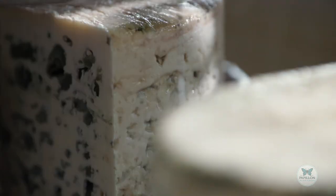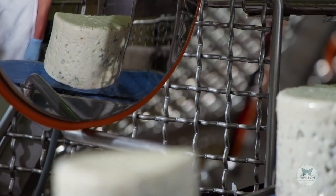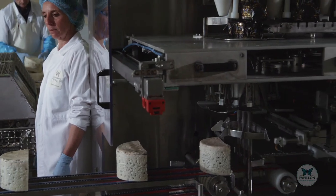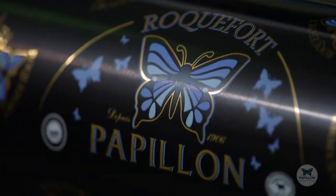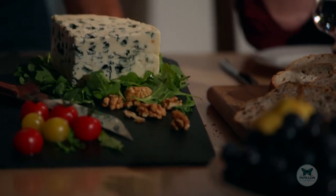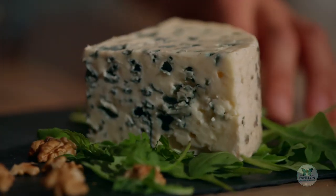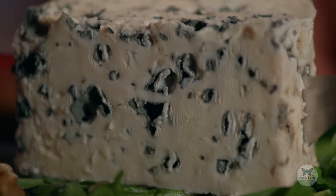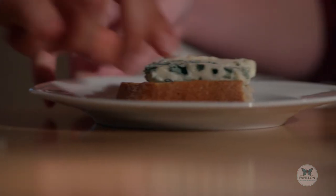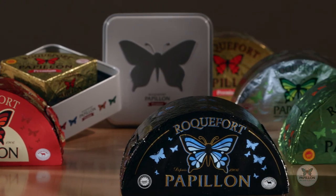In a permanent quest for quality, the cheeses are thoroughly checked and selected before being wrapped. Here, at last, is the Roquefort Papillon. Its paste is shiny and white, with the signature blue veins throughout. Just taste it on a slice of good bread. It can also be used in cooking to enhance some of your recipes. Today, Papillon offers a wide range of cheeses to suit every palate.